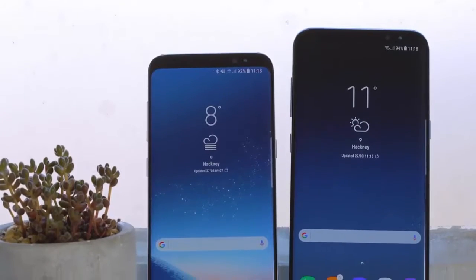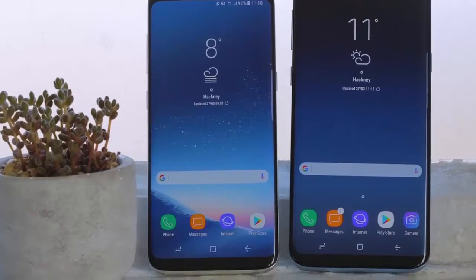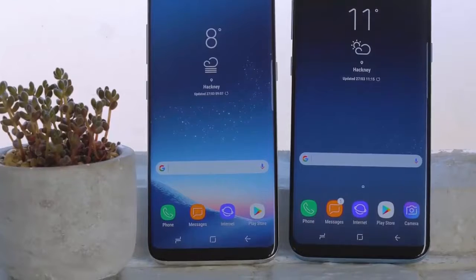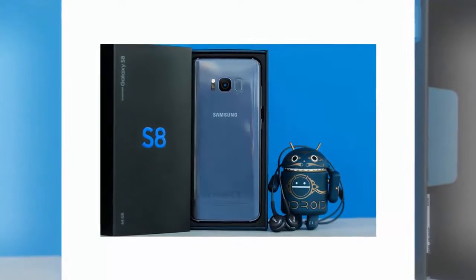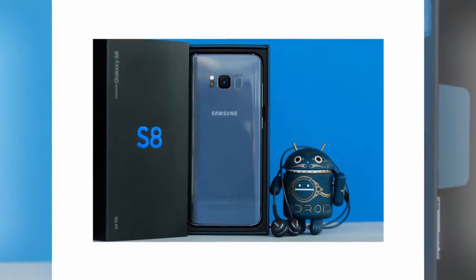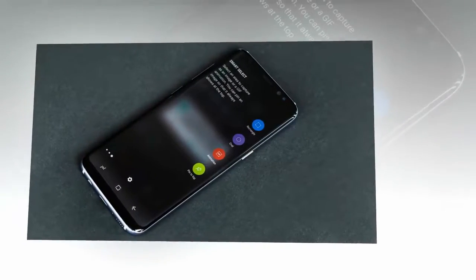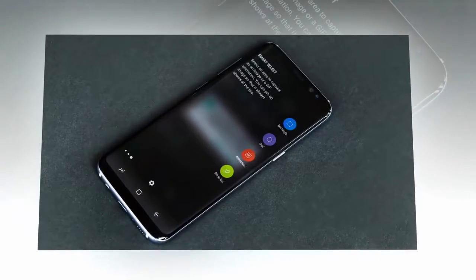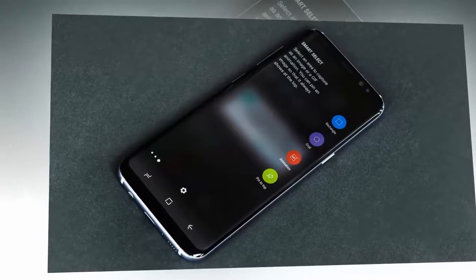The absolute best: Samsung Galaxy S8 and S8 Plus. The best phone on our list is actually two phones. The Samsung Galaxy S8 and Galaxy S8 Plus are for us the best Android smartphones currently on the market. Both have the most impressive technical specs and the best experience an Android phone can offer, including original design, microSD card slot, water and dust resistance, and a brilliant display.